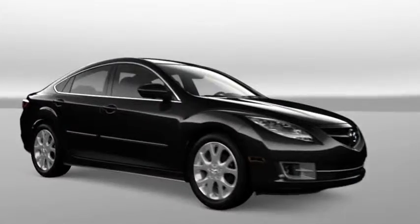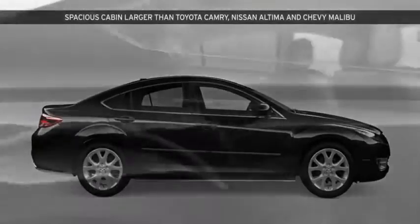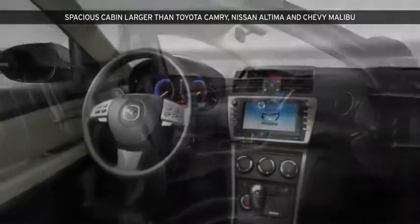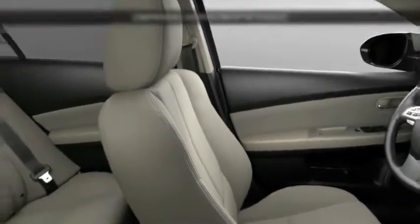Why sacrifice comfort for performance? In the Mazda 6, you can sit back, relax, and let your heart race. There's more overall interior room and more front and rear leg room. The rear headliners were even designed for extra headroom — comfortable seating for five adults couldn't be more true.